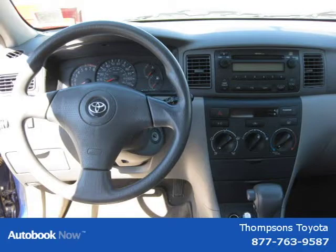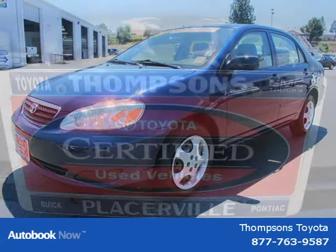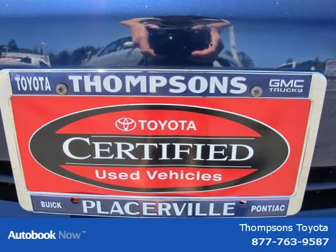This 2008 Toyota Corolla is located in Sacramento, California and has 64,659 miles on it. It has a beautiful indigo ink pearl exterior paint color which is complemented by a slate gray cloth interior color.